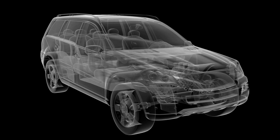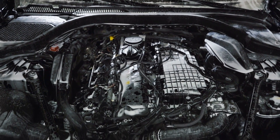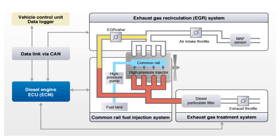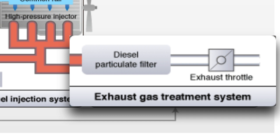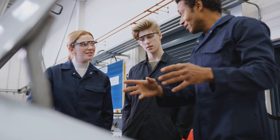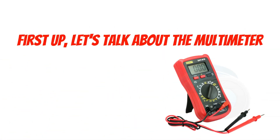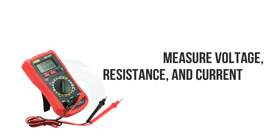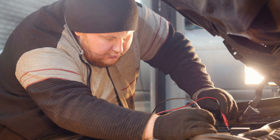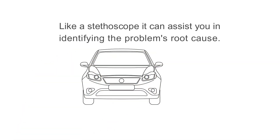Let's dive into the nitty-gritty of preparing for the diagnosis. As mentioned earlier, the ECU is responsible for controlling many aspects of your vehicle's engine, from fuel injection to emissions control. Diagnosing a bad ECU requires some technical know-how and a few essential tools. First up, let's talk about the multimeter — a handy electronic measuring tool that can measure voltage, resistance, and current. It's crucial for testing the inputs and outputs of the ECU, and you can think of it as a stethoscope for your car's engine.